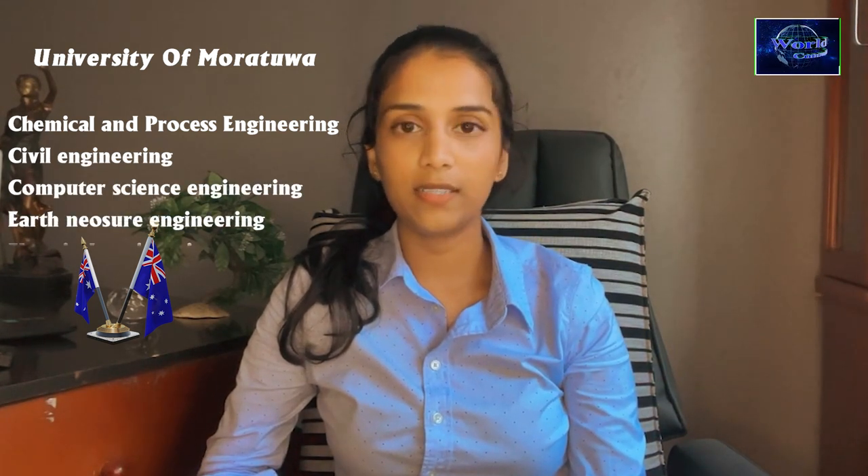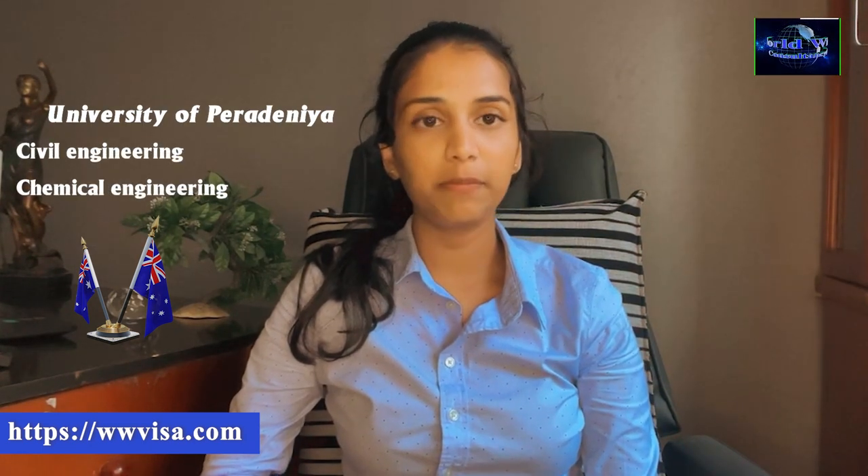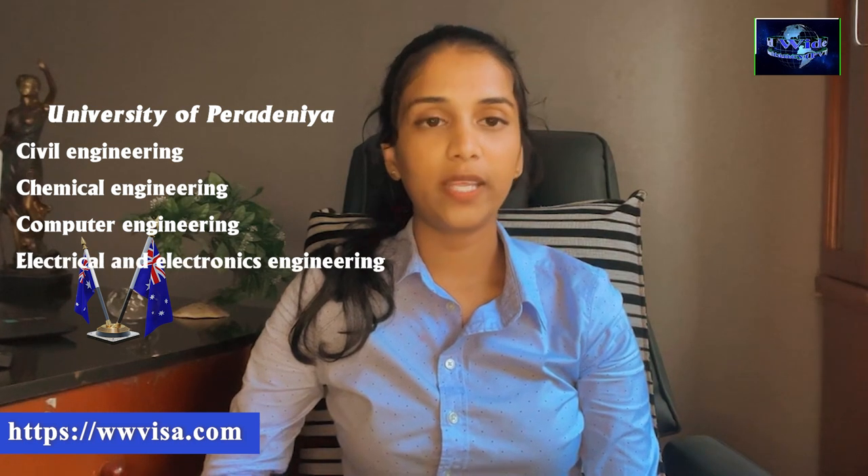The first university offers accredited programs in Chemical and Process Engineering, Civil Engineering, Computer Science Engineering, Earth Resource Engineering, Electrical Engineering, Electronic and Telecommunication Engineering, Material Science Engineering, and Mechanical Engineering. The second university includes Civil Engineering, Chemical Engineering, Computer Engineering, Electronic and Electrical Engineering, Mechanical Engineering, Production Engineering and Manufacturing, and Industrial Engineering.